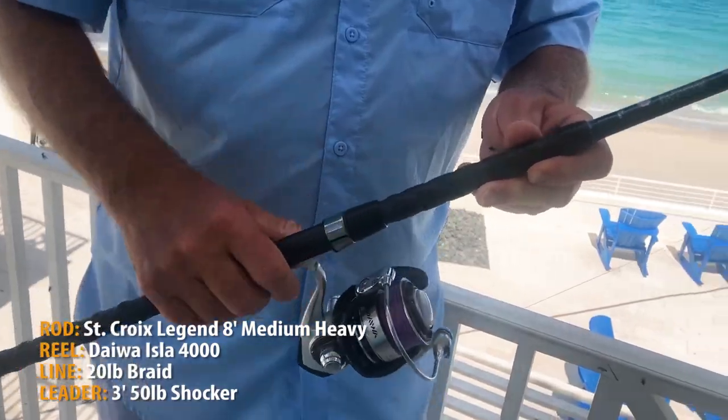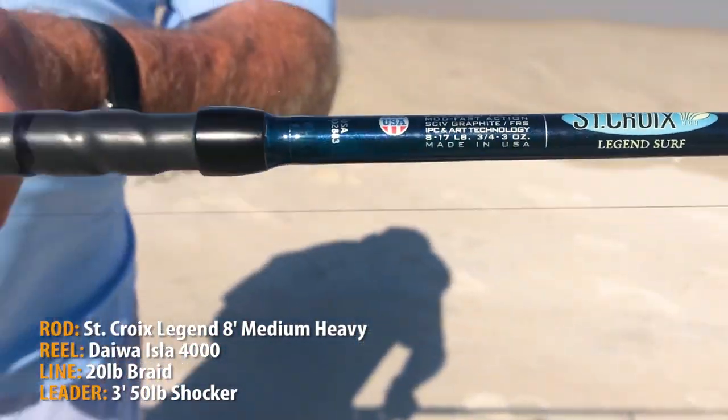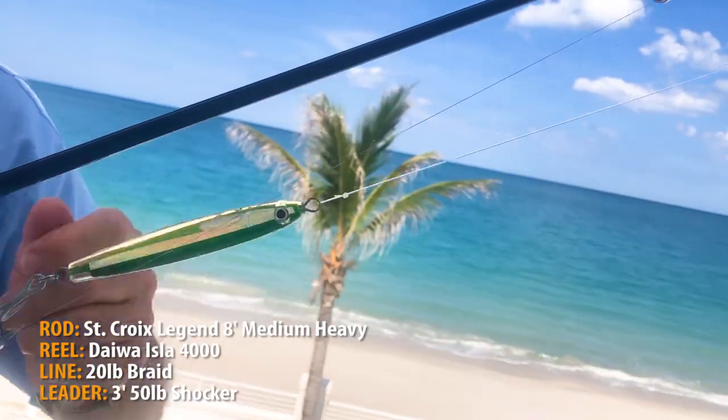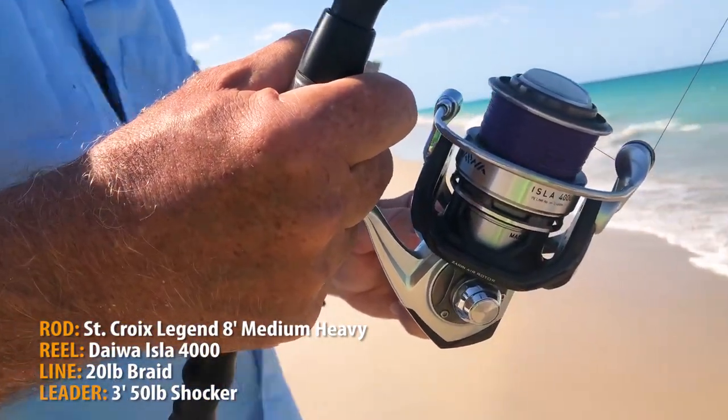Targeting these Jacks with the St. Croix Legend rod — eight foot, medium heavy, fast tip. I've got a three foot, 50 pound shock leader on 20 pound braid using the Daiwa Isla 4000.